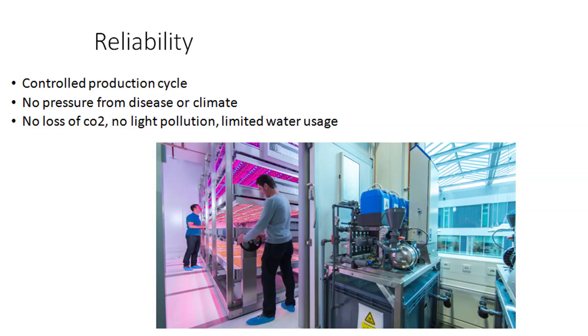If you look at reliability, you have a controlled production cycle. On day one you can say: in 50 days I have my crop ready. If you want to speed that up, you have the opportunity to do so. Next to that, there is no pressure from disease or climate. Inside the cell you create over-pressure and therefore you keep all the bugs out. Furthermore, you reuse your water but clean it by passing it through UV sterilization. The picture here is taken at the GrowWise Center in Eindhoven, where you see a lot of technology is involved to keep the climate stable and everything controlled. Because of that, you have no loss of CO2, no light pollution, and limited water usage — only one to two liters per kilogram of lettuce.